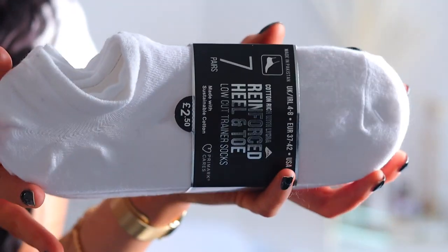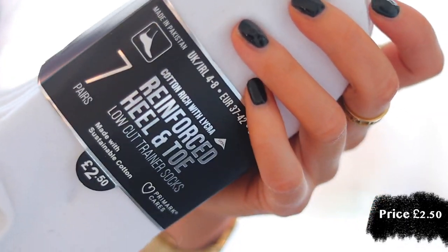Along with that, a really boring but sensible purchase — I got these normal trainer socks for everyday wear. In here you get seven pairs, which is such a bargain for £2.50. They're also made with sustainable cotton — Primark cares!